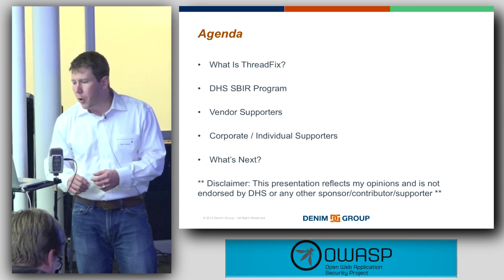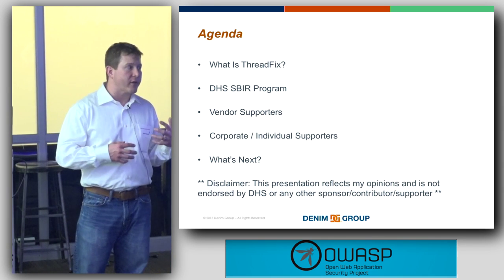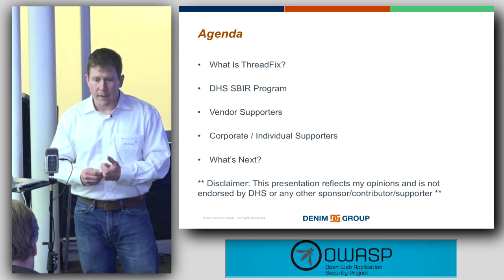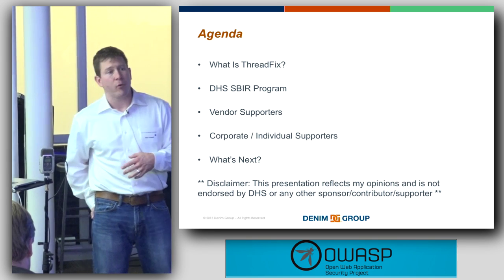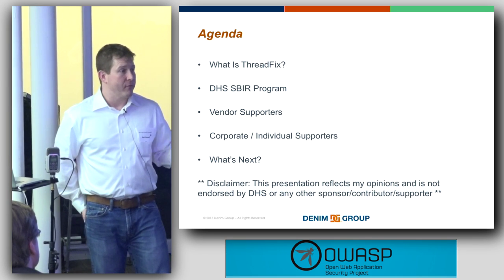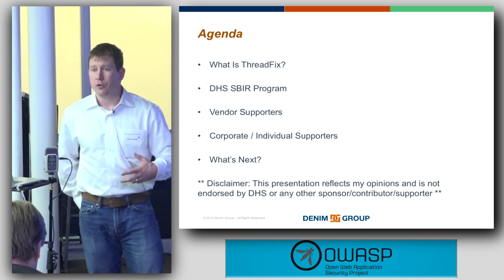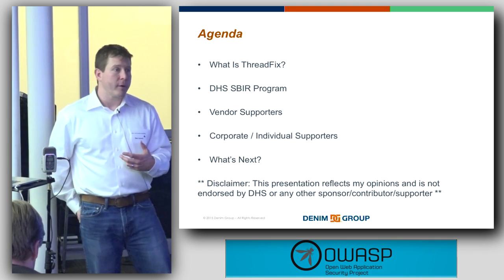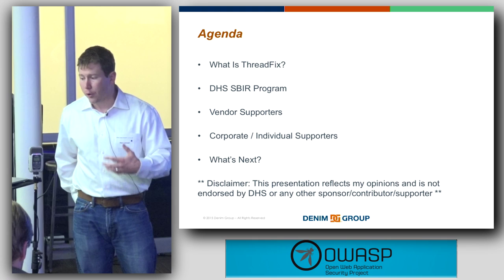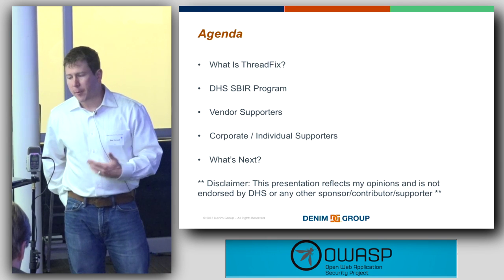I want to talk a little bit about what ThreadFix is and how we see organizations using it. Then I want to talk about some work we've done with the U.S. Department of Homeland Security Science and Technology Directorate, some of the vendors we've worked with as contributors, some of the corporate and individual sponsors and supporters that have helped, and some of the things we're doing next.